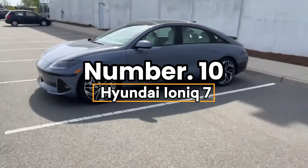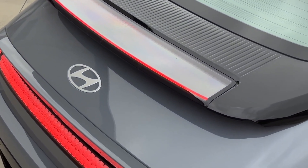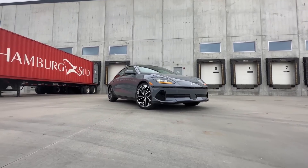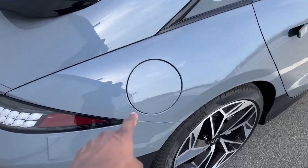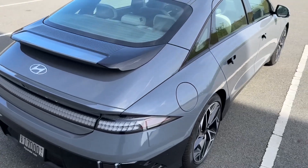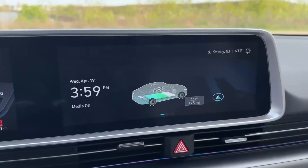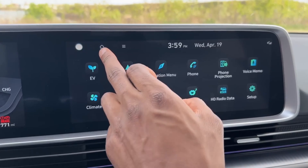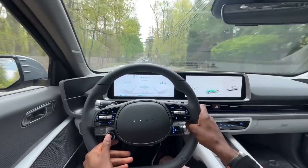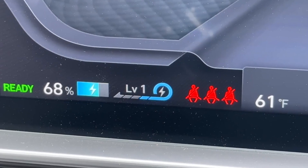Number 10: Hyundai Ioniq 7. The Hyundai Ioniq 7 is a $60,000 three-row SUV packed with high-tech features you need in 2025. Family hauling just got futuristic. Its 110 kWh battery pumps out 320 horsepower, delivering over 300 miles of range — perfect for road trips without range anxiety. A massive 19-inch touchscreen dominates the dash, running seamless navigation and streaming Netflix to keep the kids entertained while you juice up at 350 kW chargers — 10 to 80% in just 24 minutes.